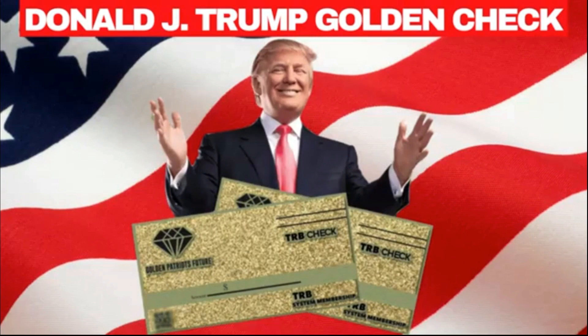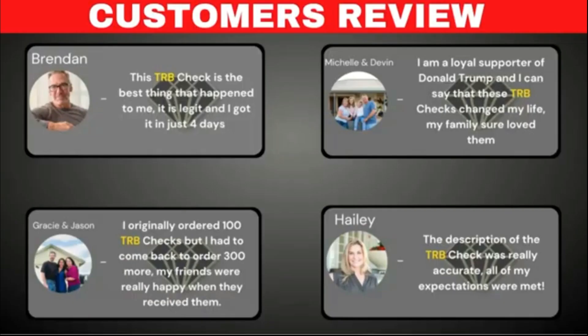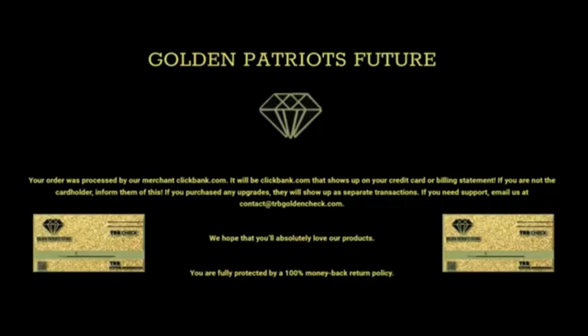This will be your only chance to find this item at promotional value. The intention of TRB Golden Check producers is that you are completely satisfied and happy with your checks, and for this reason they added a 30-day money back guarantee, so that if you do not like the product, you can request a refund within 30 days of your original purchase.